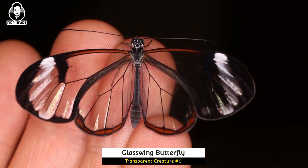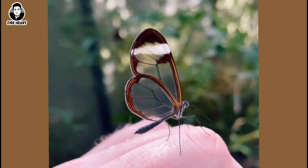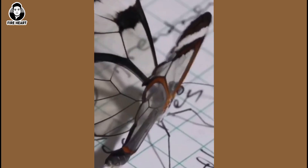Glass Wing Butterfly: This butterfly has transparent wings which allows it to blend in with its surroundings and avoid predators. They are found in Central and South America.